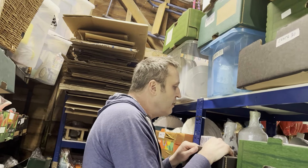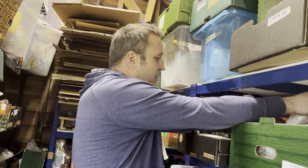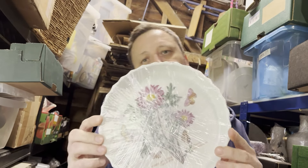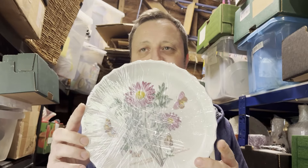It's the vintage Port Merion Botanic Garden quiche flan dish, nine inches. We took an offer today — it cost 43p, been listed for three and a half months, and sold for £12.